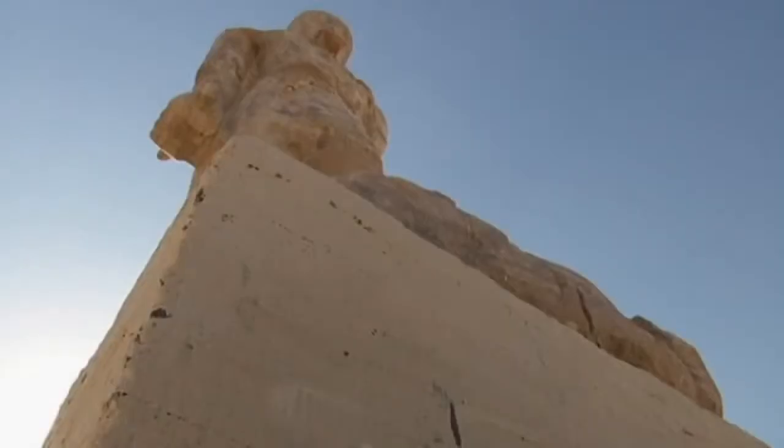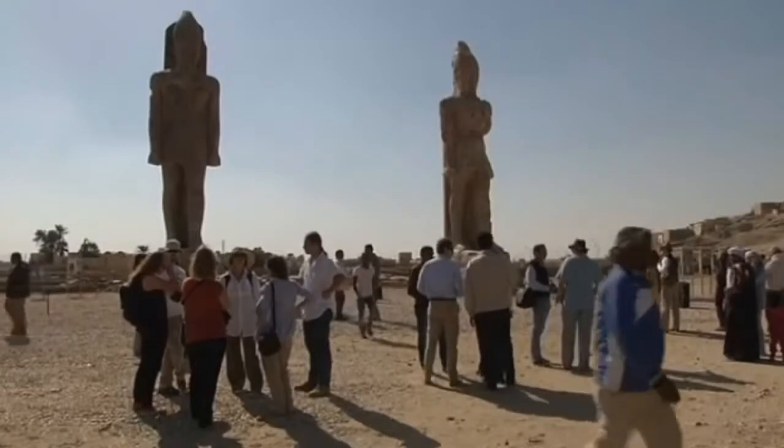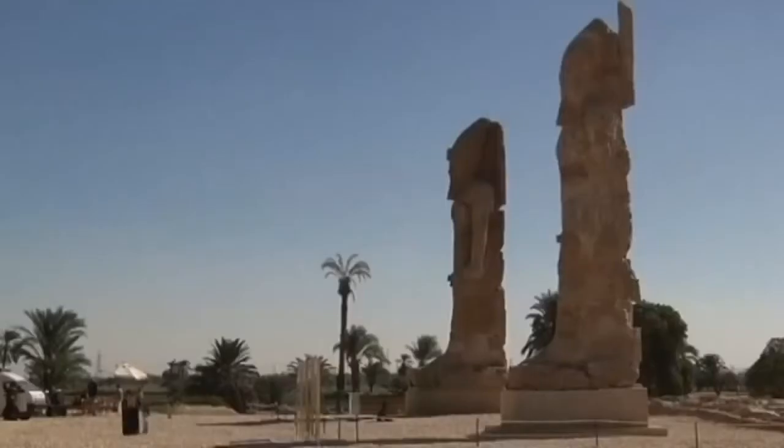The two statues were lifted up from the ground, then reassembled, renovated and built back again. The temple on the west bank of the Nile consists of two statues of King Amenhotep III, who is the grandfather of King Tutankhamun.